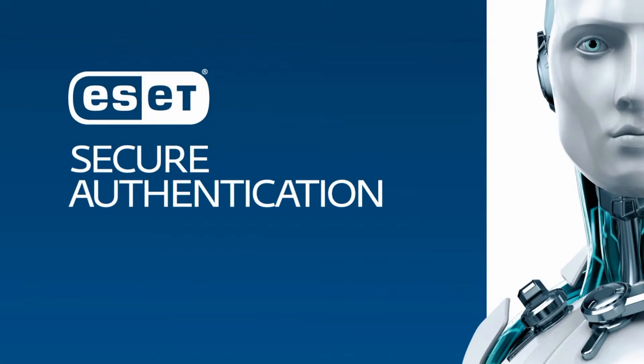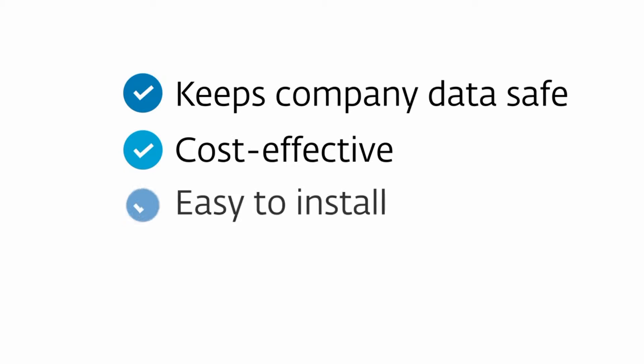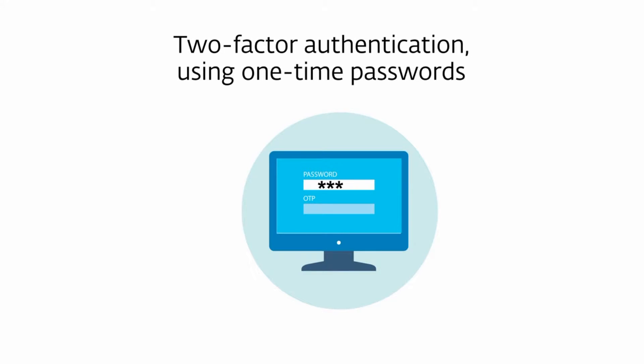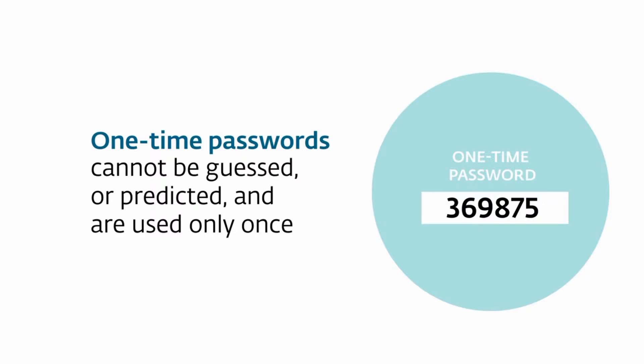We have a solution: ESET Secure Authentication, also protecting employee desktop logins. It's safe, cost-effective, and makes it easy and secure to access your data. Our solution adds ultra-secure, one-time passwords generated by your mobile phone or token. These avoid the pitfalls of normal passwords.